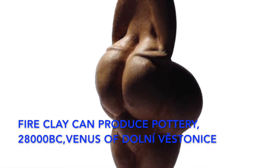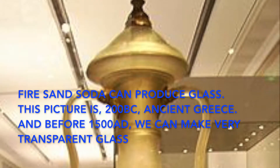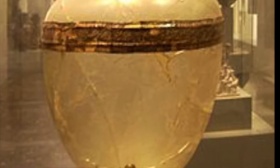Fire and clay can produce pottery, dating back to 28,000 BC. Fire, sand, and soda ash can produce glass. This picture shows 200 BC ancient Greece. And before 1500 AD, we could make fairly transparent glass.